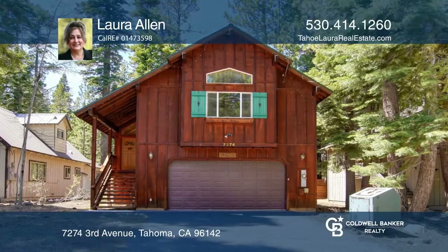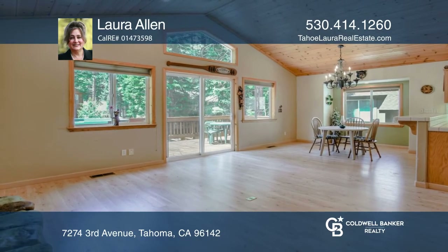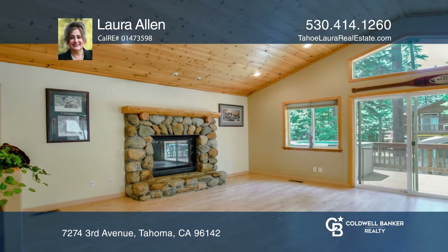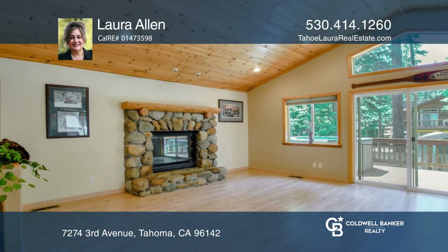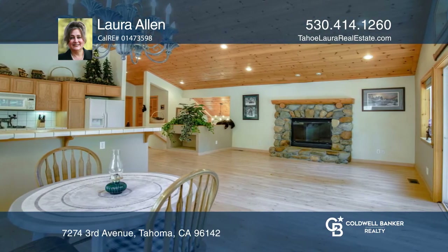Don't miss this fantastic opportunity to get a wonderful West Shore Lake Tahoe mountain home. This popular design has high ceilings, a river rock gas fireplace, an open great room floor plan, and newer flooring throughout.